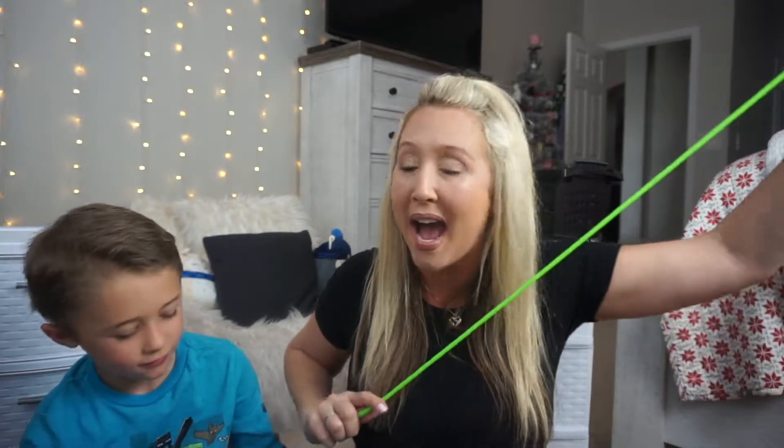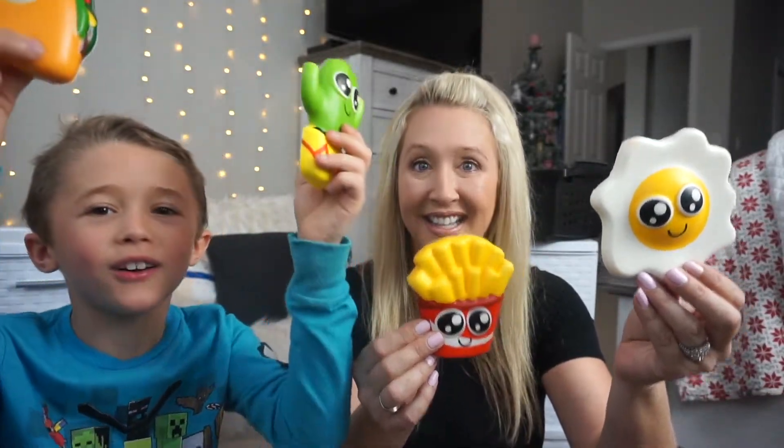We got these cute little drawers from Walmart. I know I see a lot of people do the clear drawers, but I chose white. We do have six drawers and we have a couple small containers down below.